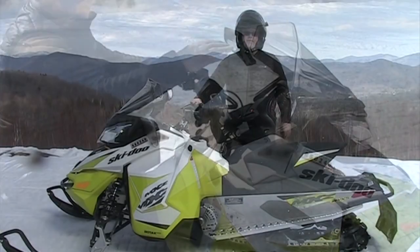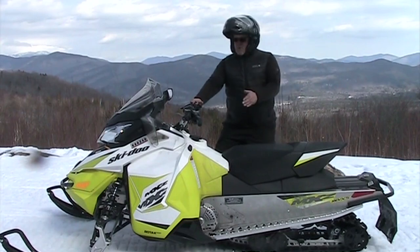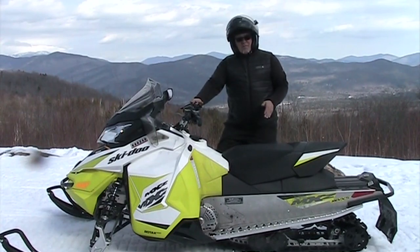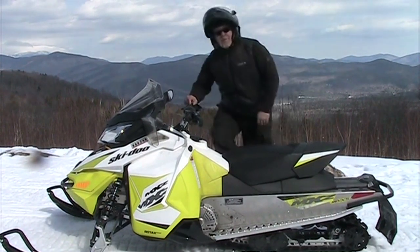That's basic safety and operation on a snowmobile. We look forward to seeing you here at Northern Extreme Snowmobiling and getting you out on the beautiful trails in the White Mountains of New Hampshire. See you out there!